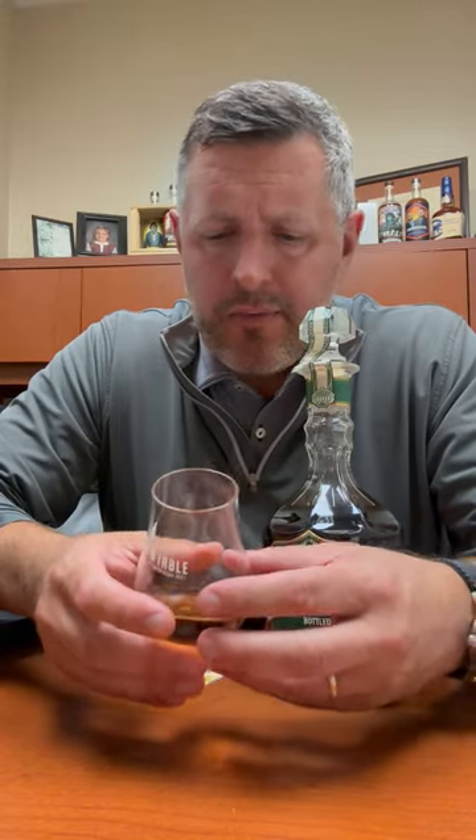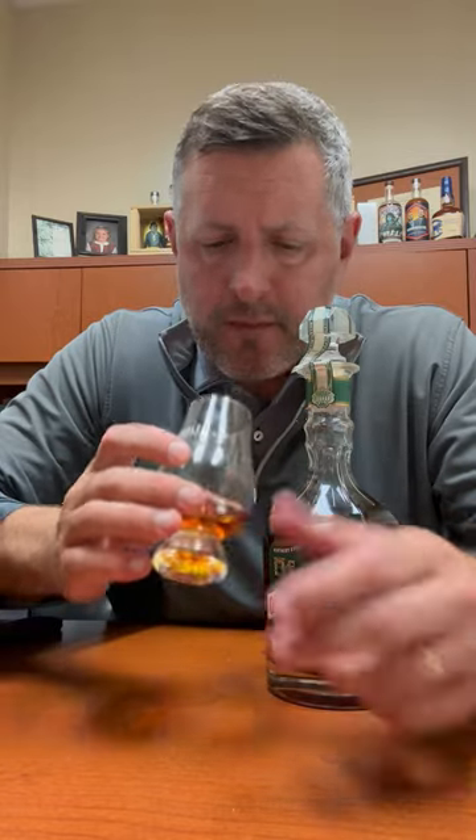Lots of spice on the nose. There's orchard fruit, red fruit, a toffee note, a maple note. It's kind of a mix between the darker fruit and some sweeter flavors as well. All right, let's take a sip.